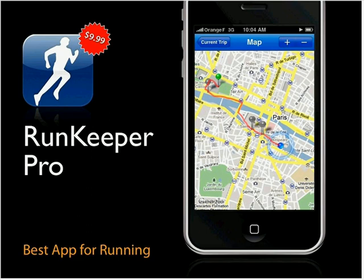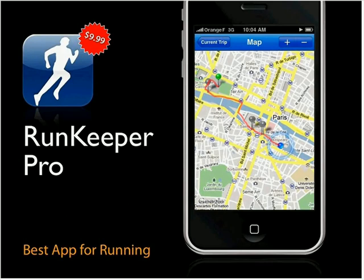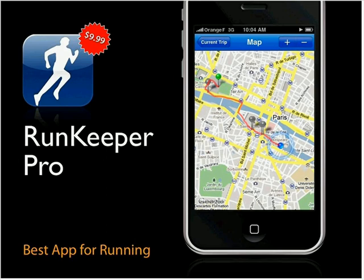All your data can be uploaded to RunKeeper.com where you can crunch your statistics and look at your running routes, including charts of altitude and speed over your run. It's a great way to analyze runs and share them if you choose. Although it was originally for runners, it also has specific modes for hiking and cycling — great for any sport where you're covering territory and tracking your own stats.